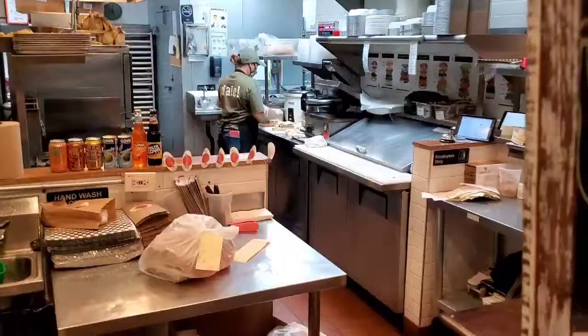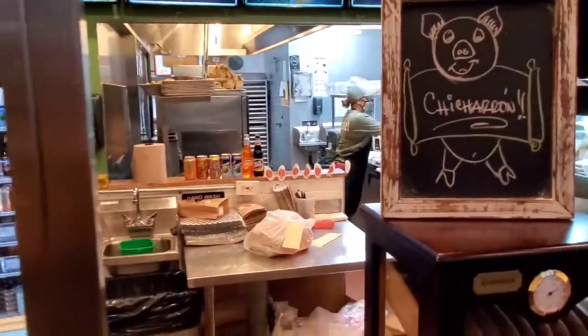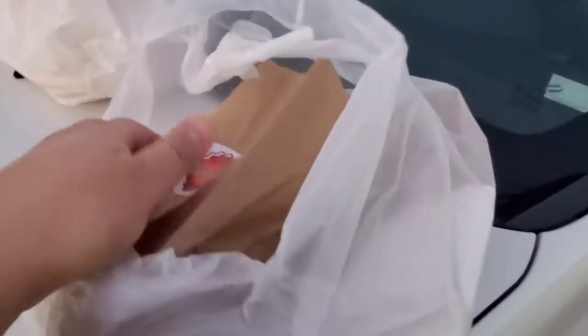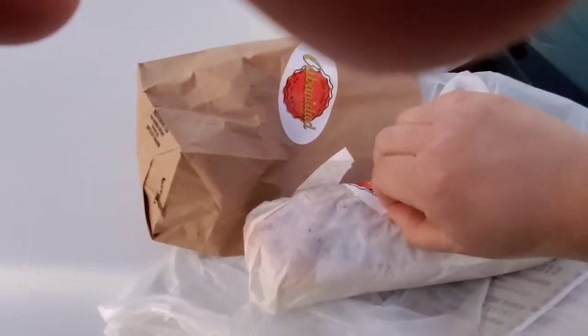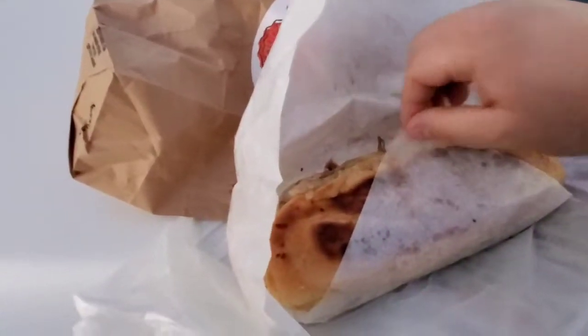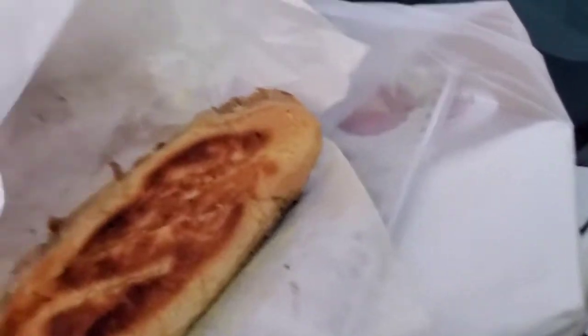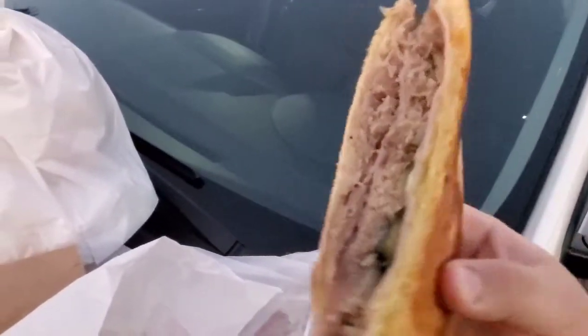Alright, we're gonna order some Cuban. So they do make their own bread, which is fantastic. It's nice and soft. Look at this, guys — hope you can see this. Amazing.